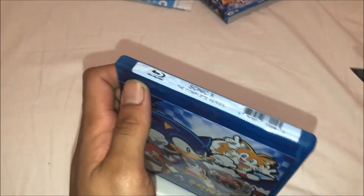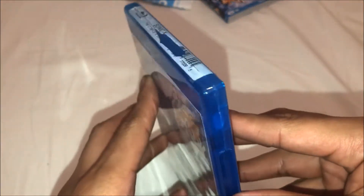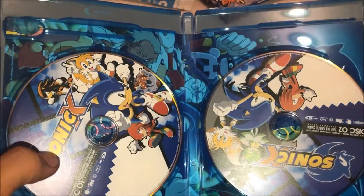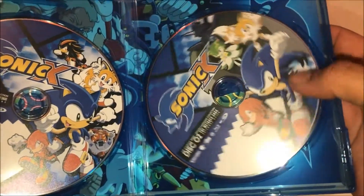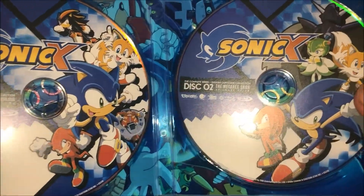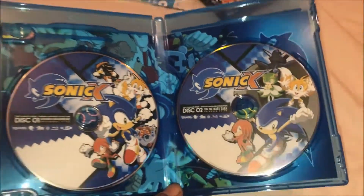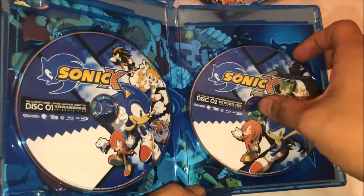I'm gonna take off this tape on top, which is pretty annoying. I just cut the tape off camera, so we're gonna open it up for the first time. You can see going down to the discs — nice. Both of them are blu-ray: disc one and disc two.